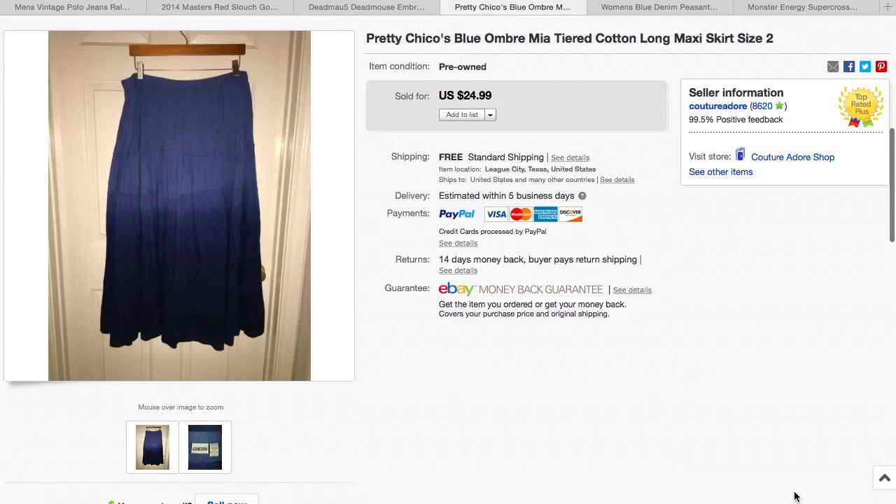The next item is a Chicos blue ombre long skirt. I paid $5.99 for it, and it sold for $24.99 with free shipping. Usually I won't buy clothes to resell at Goodwill because they're just too expensive. When I'm buying clothes to resell, I like to source them from garage sales and other thrift stores that are not quite as high priced as Goodwill.